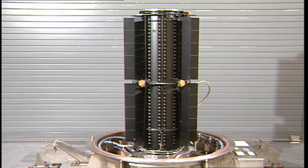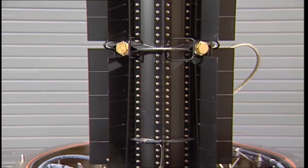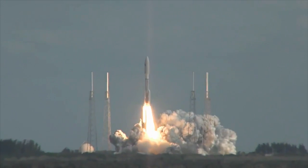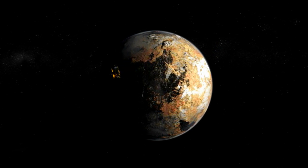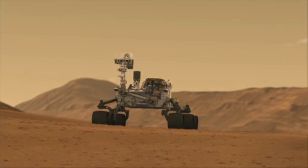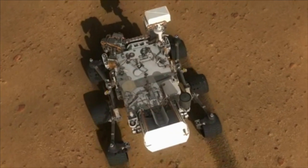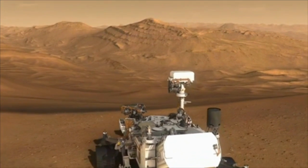The two biggest high-profile projects that we have right now is obviously the New Horizons Pluto mission. We launched that in 2006 and it's finally getting there — the closest approach is going to be July 14 or 15. And then also we're responsible for fueling and testing the battery that's on Curiosity, which is on Mars right now.